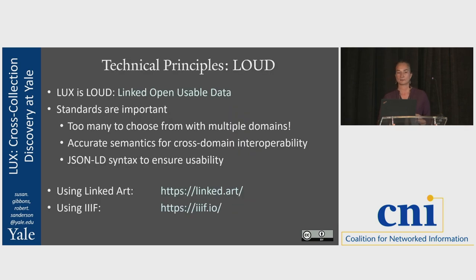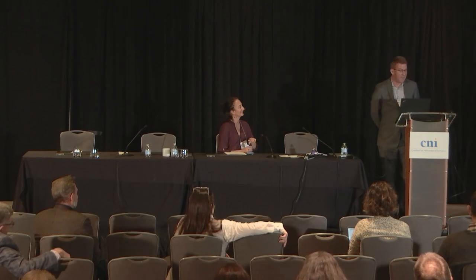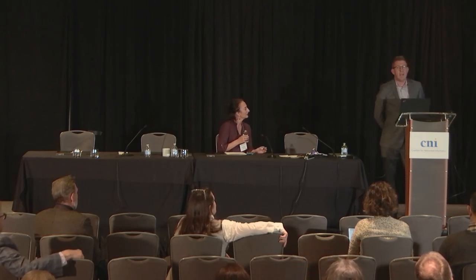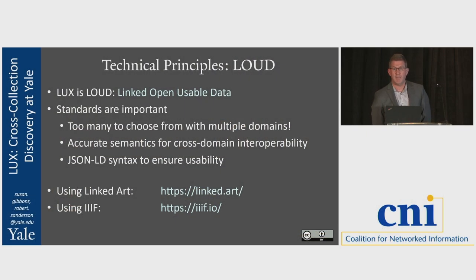Let me turn it over to the more complicated stuff. Thank you, Susan. So, in terms of some of the technical principles, one of the core ones is usability. The data in LUX is linked open data — a knowledge graph. But at the same time it's usable. It's not LOD, it's LOUD: Linked Open Usable Data. Standards as part of that linked data are critical. With three different domains and many different units each with their own cataloguing traditions, we need to ensure that the descriptions are semantically interoperable — so that when we're talking about 'Trumbull, John,' we're also talking about John Trumbull with dates, and so on.